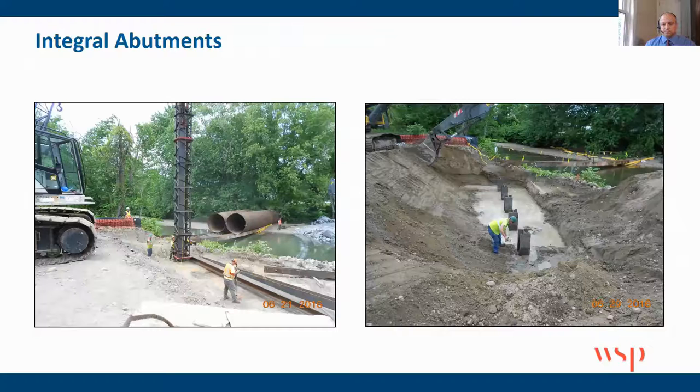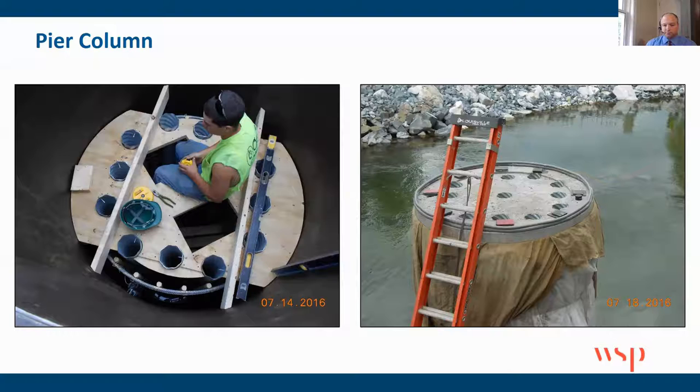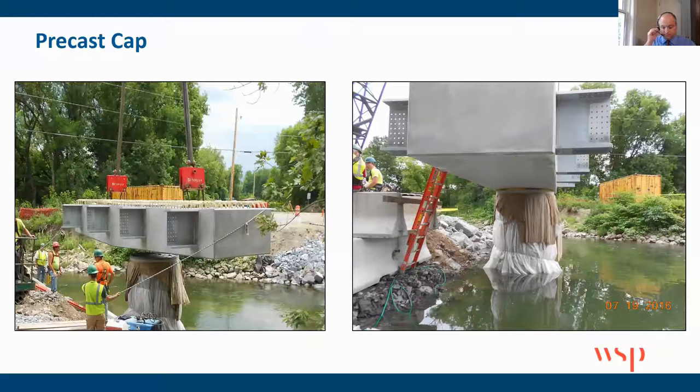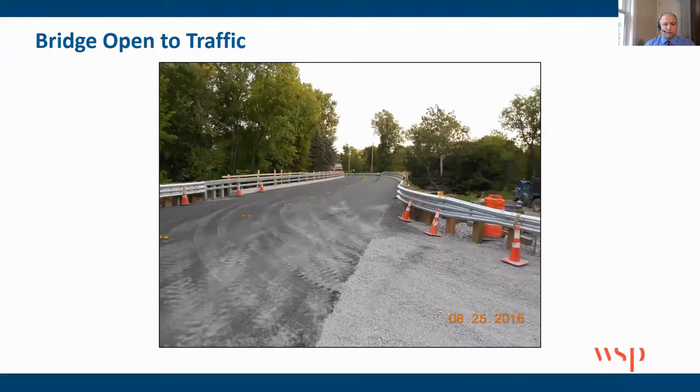Here are the integral abutments with the steel H piles — they were cut off, the precast members placed over top, and filled with high early strength concrete. This is the connection shown in the right-hand picture of the integral abutment. The pier column — you can see those steel corrugated pipes. Notice the date here: July 18th. Meanwhile, at the yard, everything's being erected and the precast cap is being cast. The cap is ready to be placed — you can visibly see those six-foot stubs coming out on either side. The steel is flown into place, approach slabs are put down, and voilà — the bridge is open 72 days later.